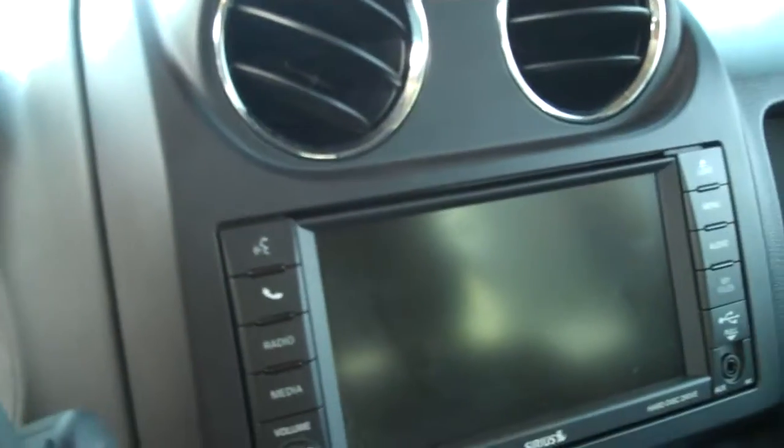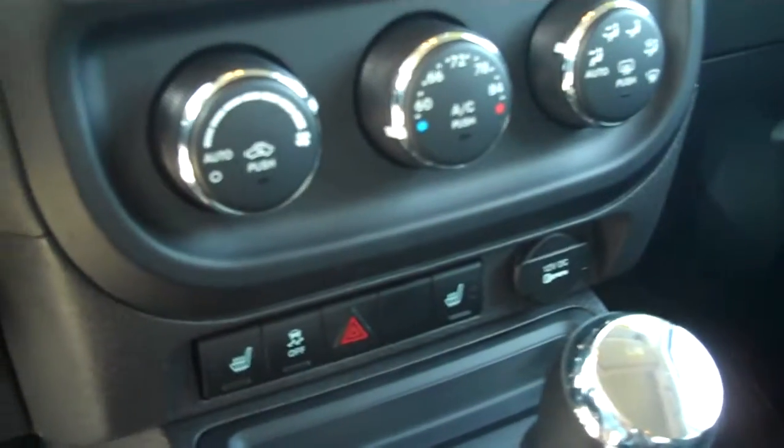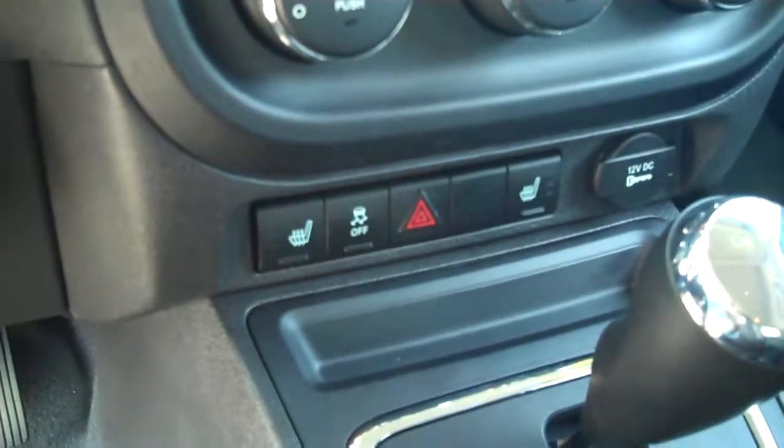We have a touch screen audio system, 40 gig hard drive, audio and climate controls, heated seats here to the front with traction control, automatic transmission, four-wheel drive, lock access there in the center, handles over all the doors, seating for three in the rear seat area, so total seating for five.